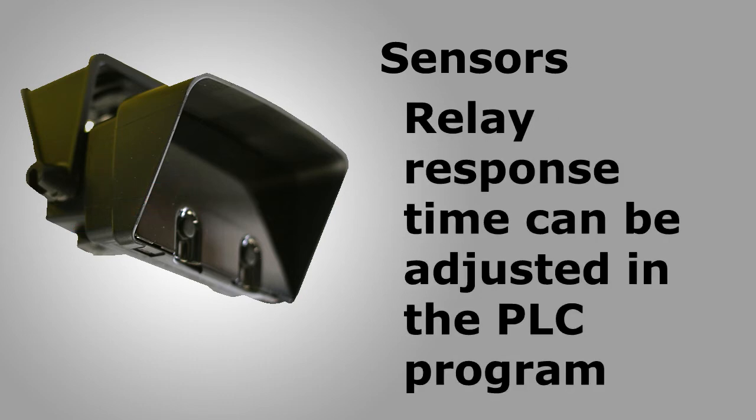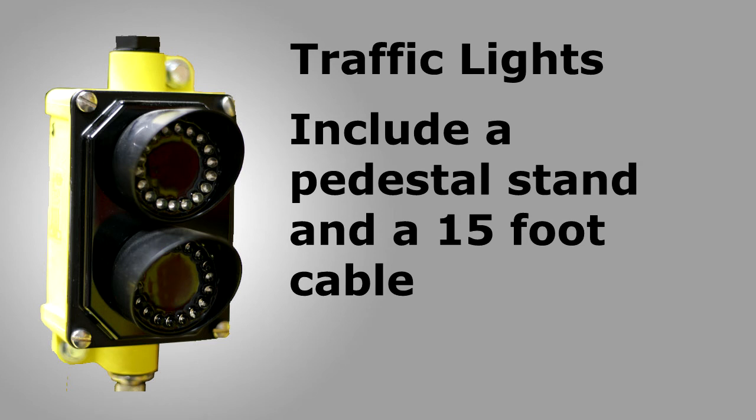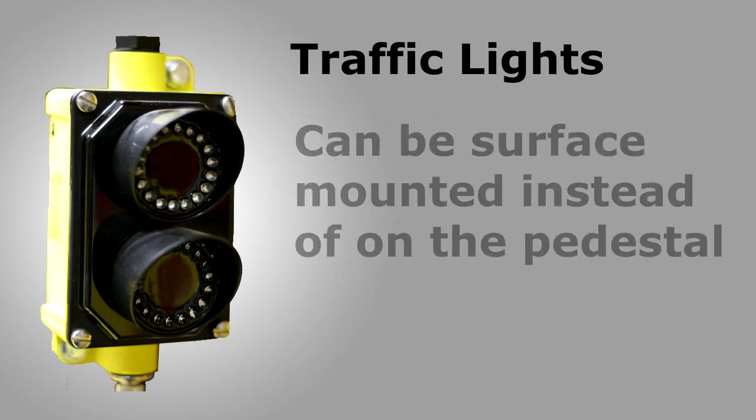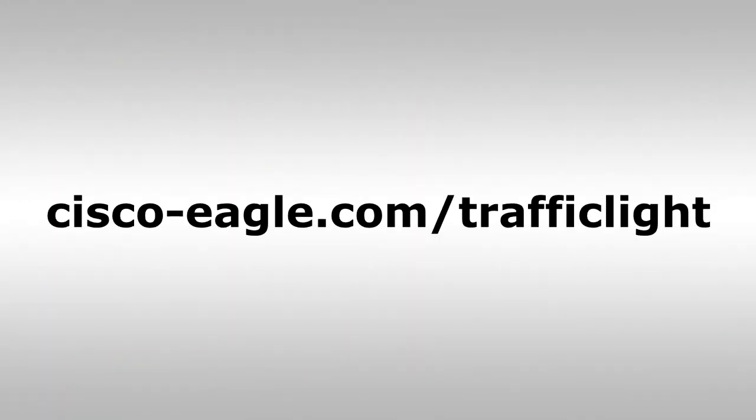Response time for the relays can be adjusted within the included PLC program. Traffic lights come standard with a pedestal and 15 feet of cable.